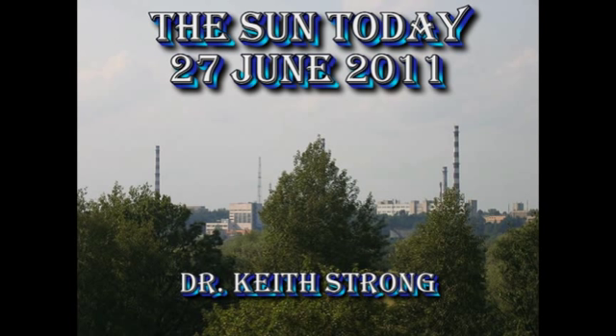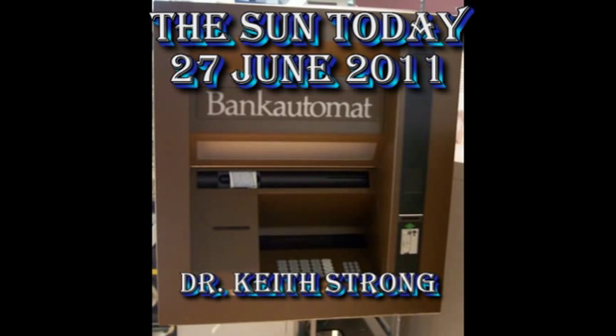We have three anniversaries today. First, 57 years ago, the world's first nuclear power station was opened in Oblensk in the USSR. 44 years ago, the world's first ATM was installed in Enfield, in England. And lastly, 118 years ago, the world heard the first sounds of...